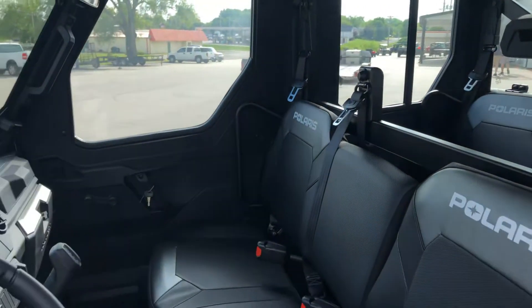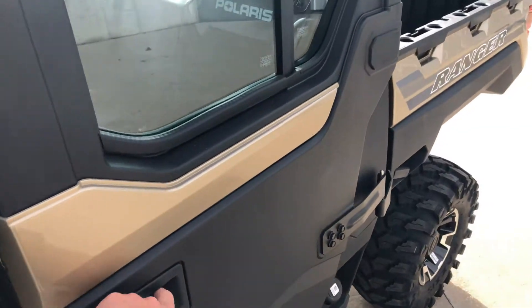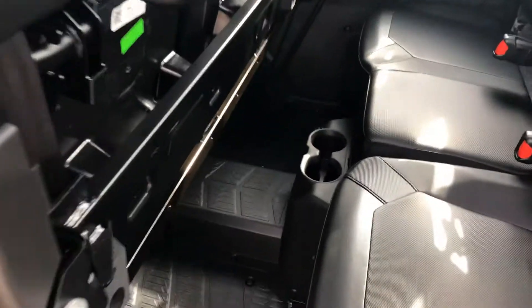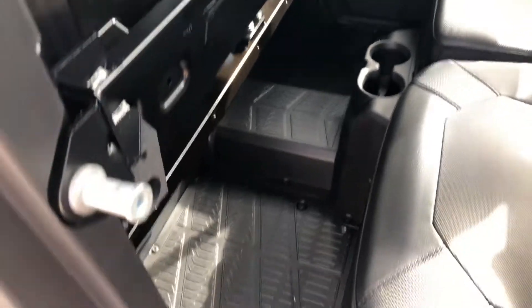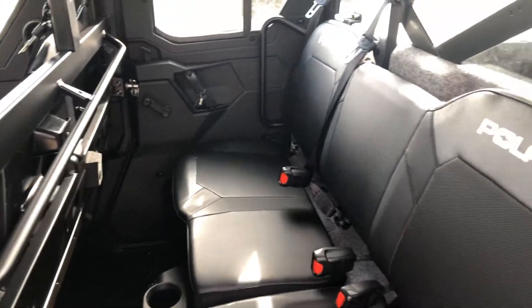The doors will lift off and they will lock. It's got good passenger seating and two cup holders back here in the back. It's a longer wheelbase, so if you want to haul six people, it's capable of doing it.